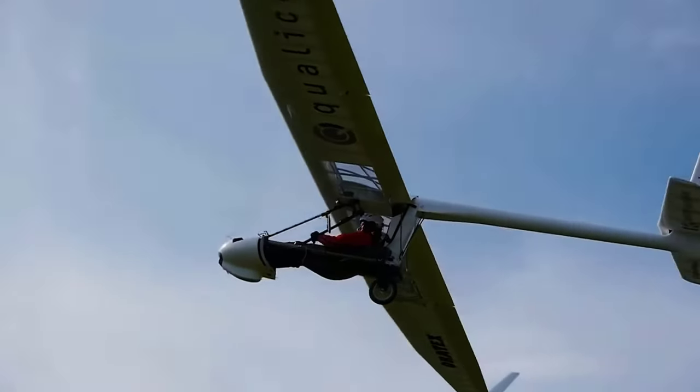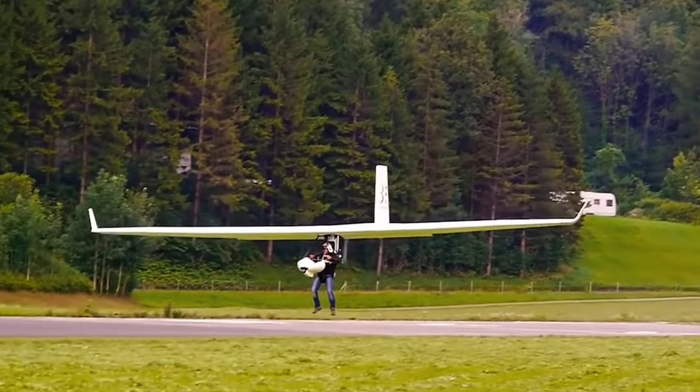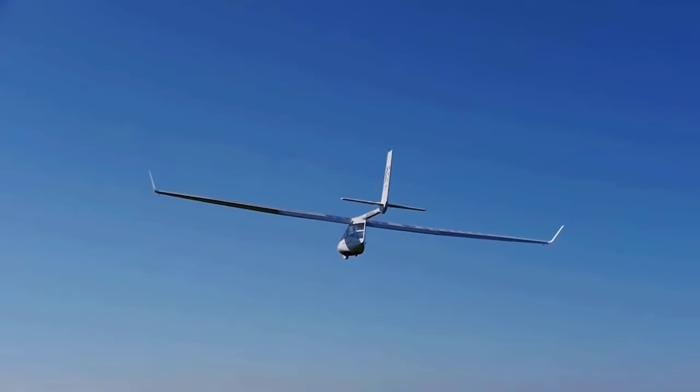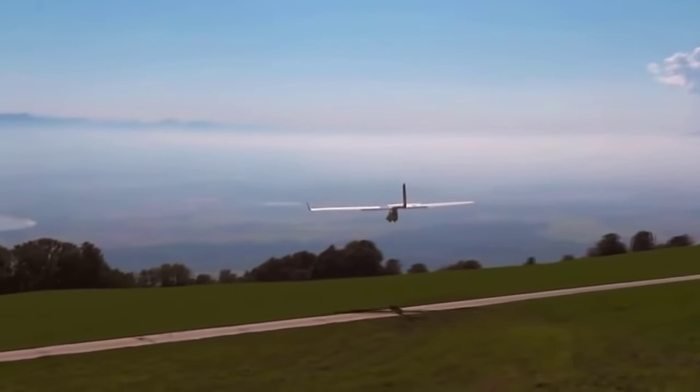The design is very simple but interesting in its own way. The creators are confident that they built the lightest glider in the world. The model only weighs 135 pounds and you can assemble it on your own in just 10 minutes.